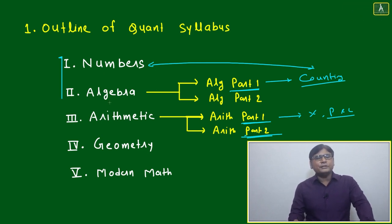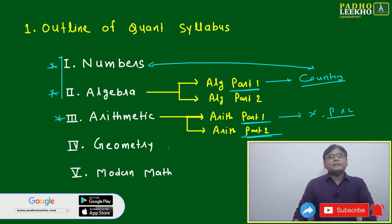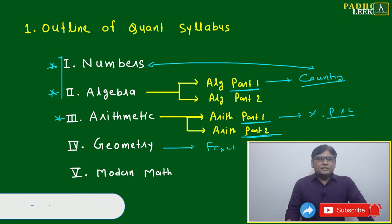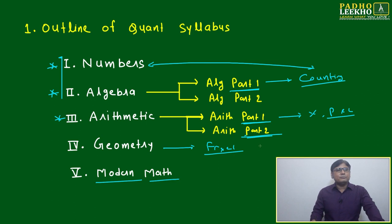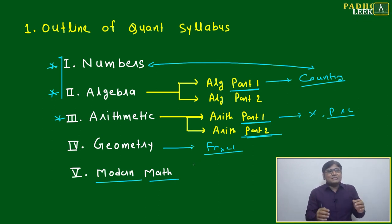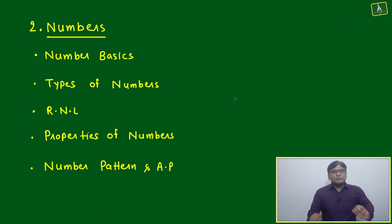Always try to study numbers and algebra almost together, then arithmetic — these three are the highest priority. Afterwards, give priority to geometry, because geometry has fixed types of questions with limited innovation, unless geometry is combined with numbers or algebra. After geometry, cover the few sub-chapters of modern math, which are also important because many recent CAT questions fall under modern math.